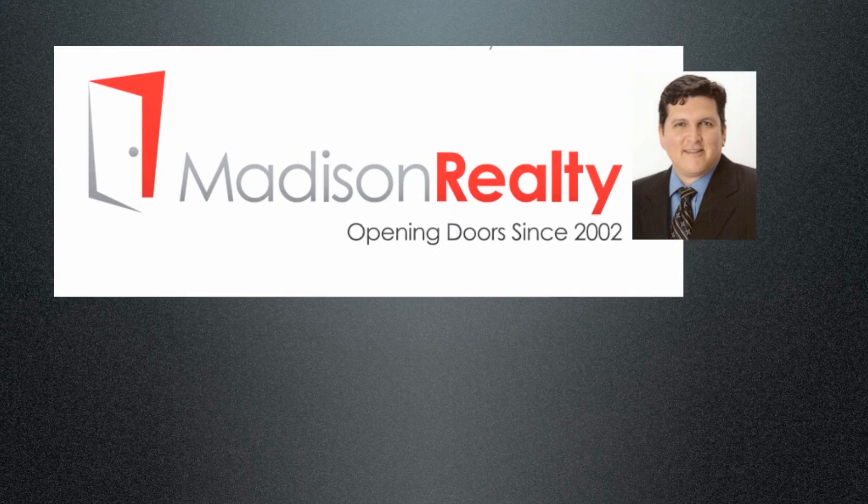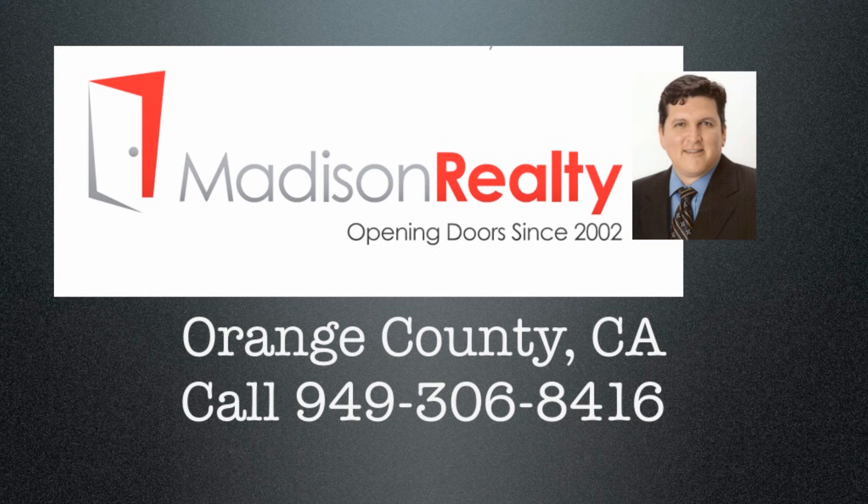Hi, this is Jesse Madison. I'm here to help you search for HUD-owned properties using hudhomestore.com.